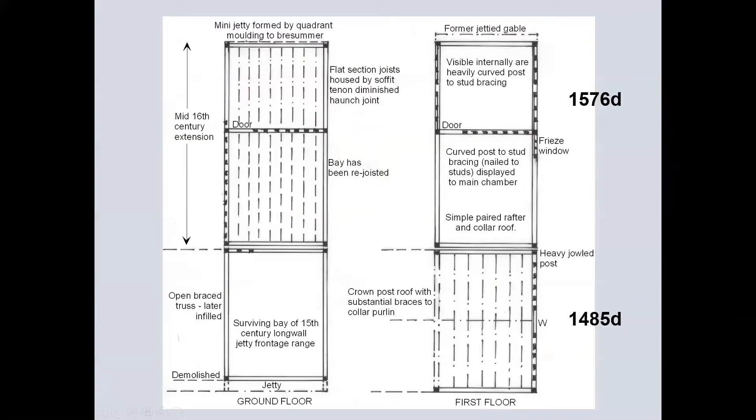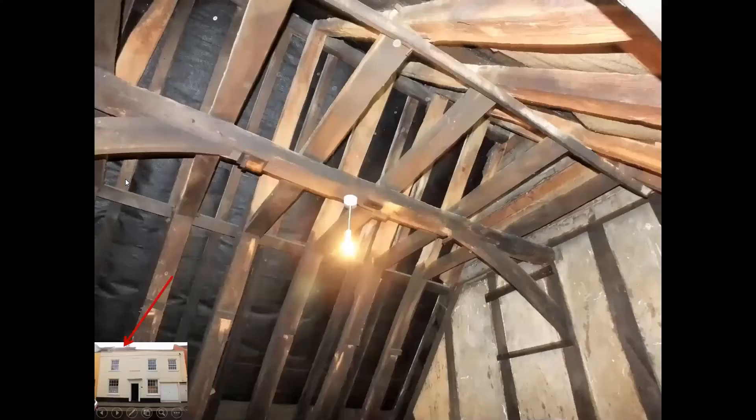This is the plan of the left-hand section of the building, giving the dendro dates obtained for these two builds by Dr. Martin Bridge. Interestingly, the present front door coincides with the former throughway as evidenced by the first floor window. The first floor has an open truss to the now-demolished section, and the ground floor of the rear range and first floor have lots of nice dating features. This is the crown post roof of the 1485 bay of the long wall-jettied building. So many of the Harwich buildings have had a roof raise that now crown posts are thin on the ground.